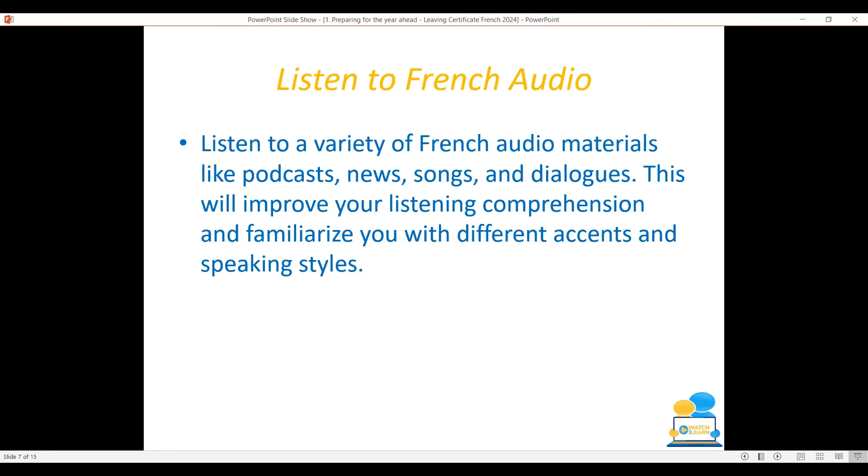Listen to French audio. Listening to a variety of French audio materials like podcasts, news, songs, and dialogues will seriously help you improve your overall listening comprehension.